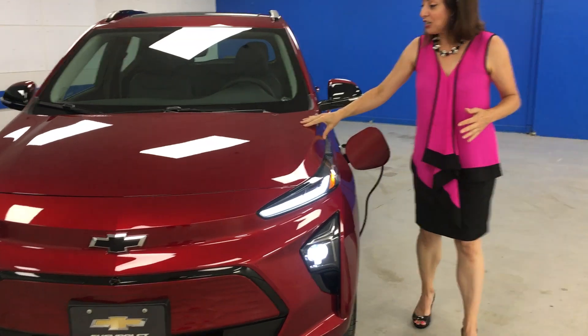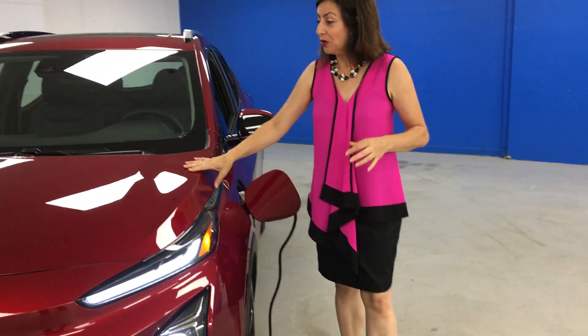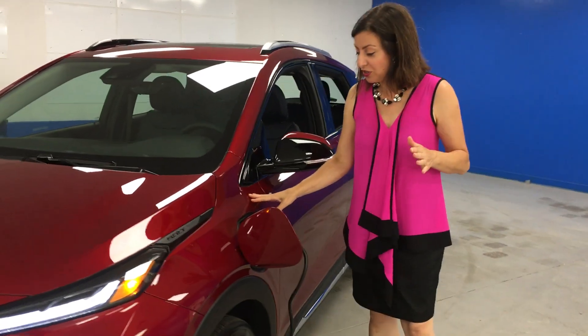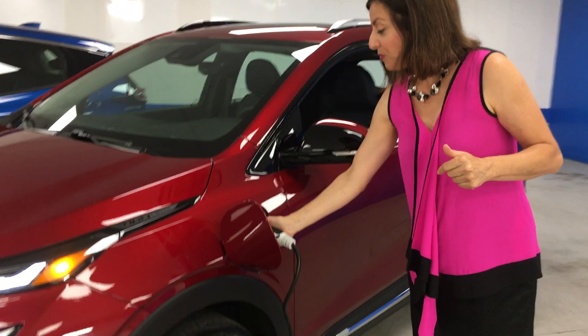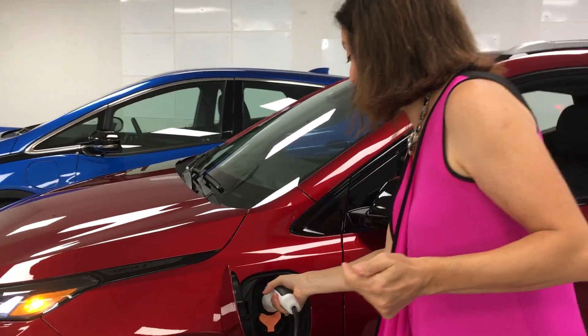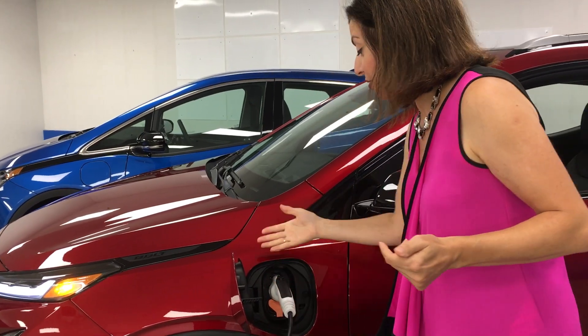This EUV has about 200 horsepower on a single motor. It has a range of about 400 kilometers. To charge it, you can plug it into a regular outlet or a 240-volt outlet — that'll take about seven hours or so — or you can use a fast charger, which will be a lot quicker.